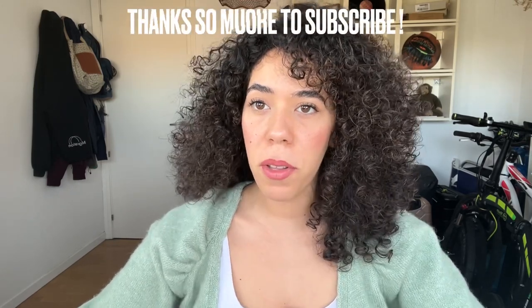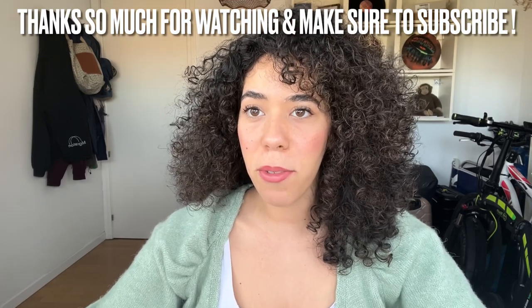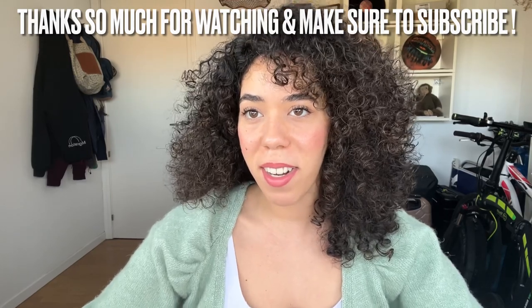The next travel tip is to consider ride-sharing apps for transportation. If you're trying to save money, these are almost guaranteed to be a bit cheaper than trains, buses, and flights — really worth a look, especially if you're on a budget. Thanks so much for watching, and make sure to subscribe for more travel content. I'll see you in the next video. Ciao!